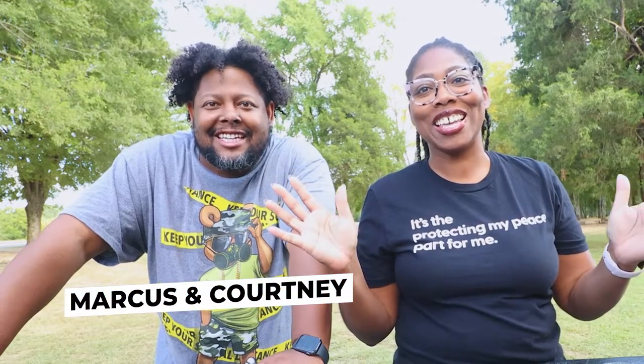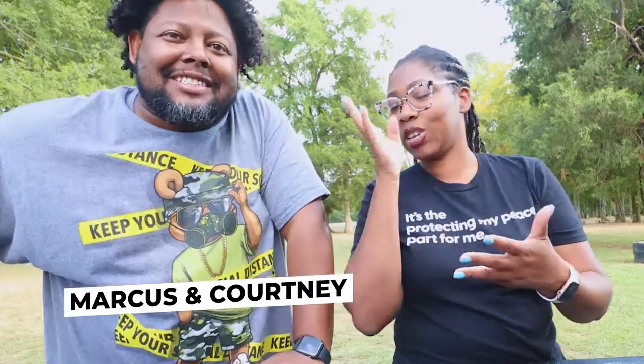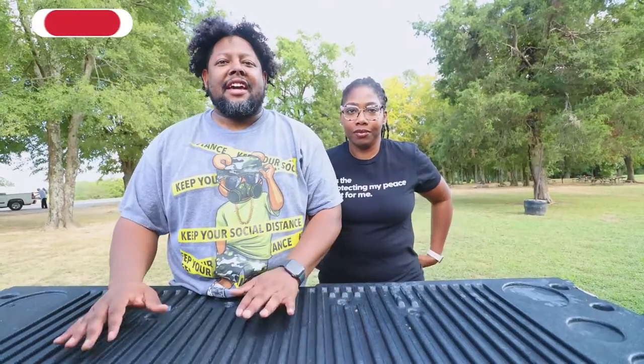Hey everybody, what's good? It's your girl Courtney and Marcus. As you can see we're outside, but it's been a minute since we've been in front of you. We just want to update you on some things we've been getting into and some new stuff we're doing this year and next year.